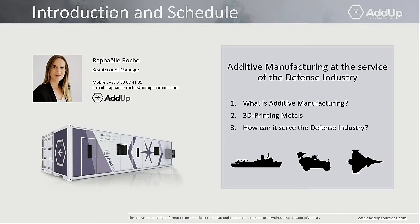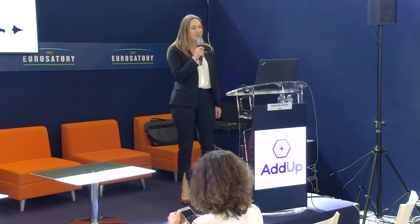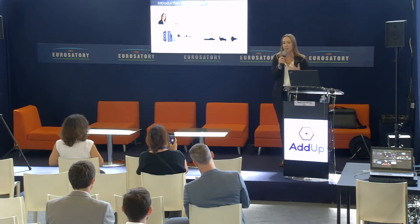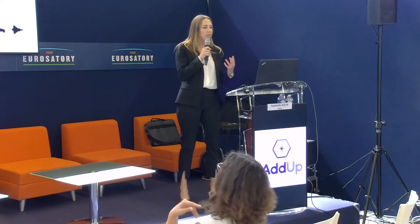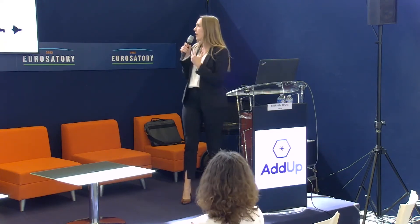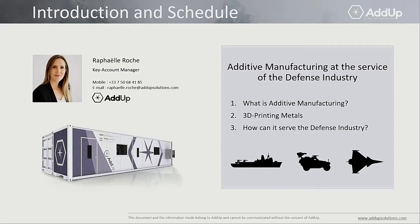Today, we will be talking about the technology that we are providing to the industry and what it can do for additive manufacturing in the defense industry. We will start with presenting what additive manufacturing is, what it means to 3D print metal, and how it can serve the defense industry.